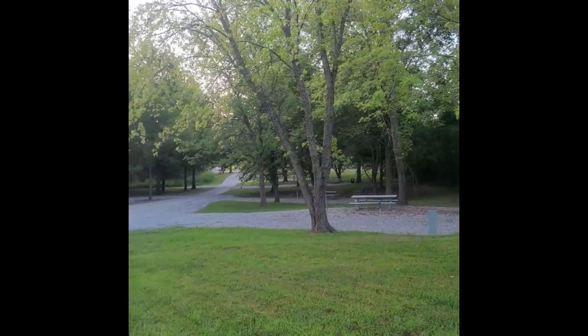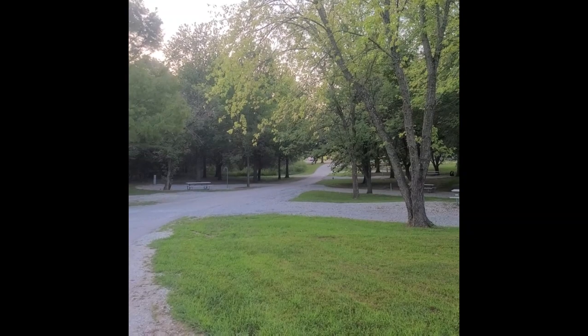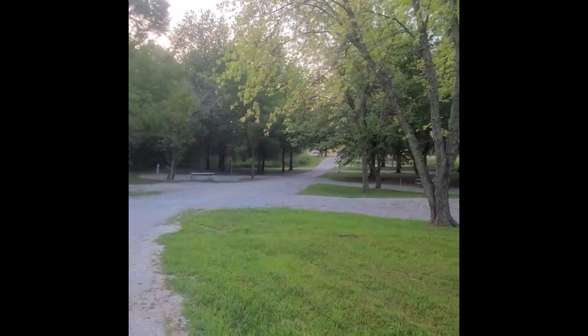This is what the end of summer looks like. We practically had the campground to ourselves last night. There's probably about six campers in here right now.